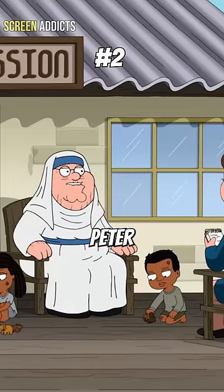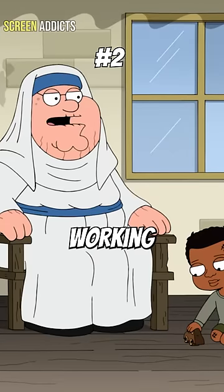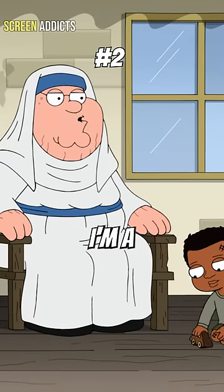At number two, we have the time Peter worked in an African village for over 50 years. "I've been working here for 50 years pretending I'm a woman."